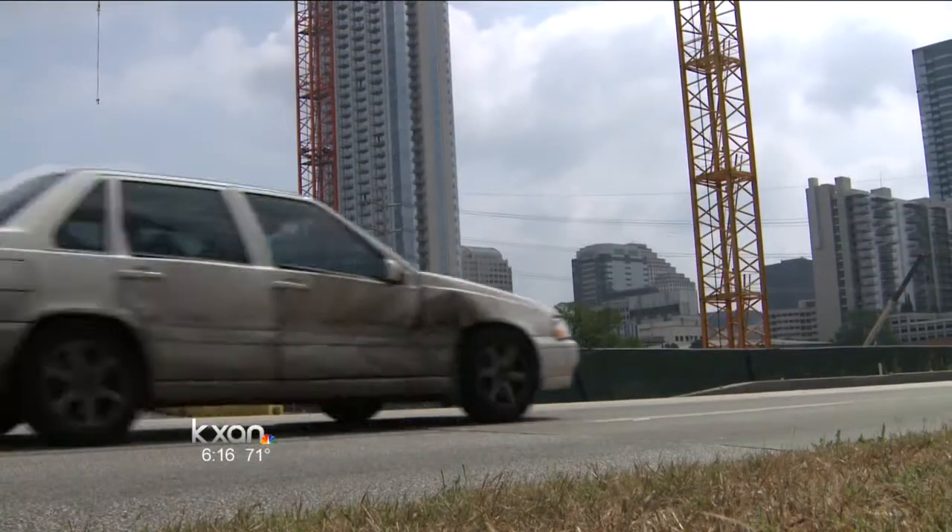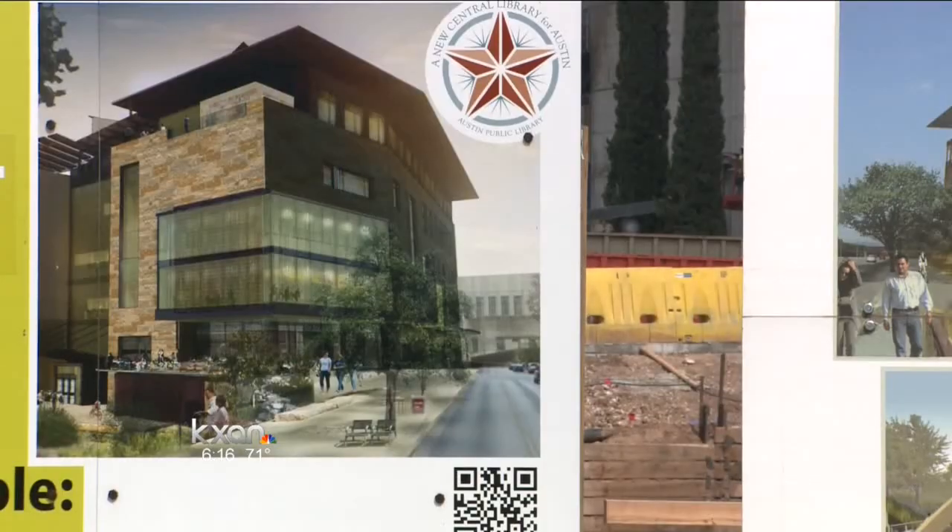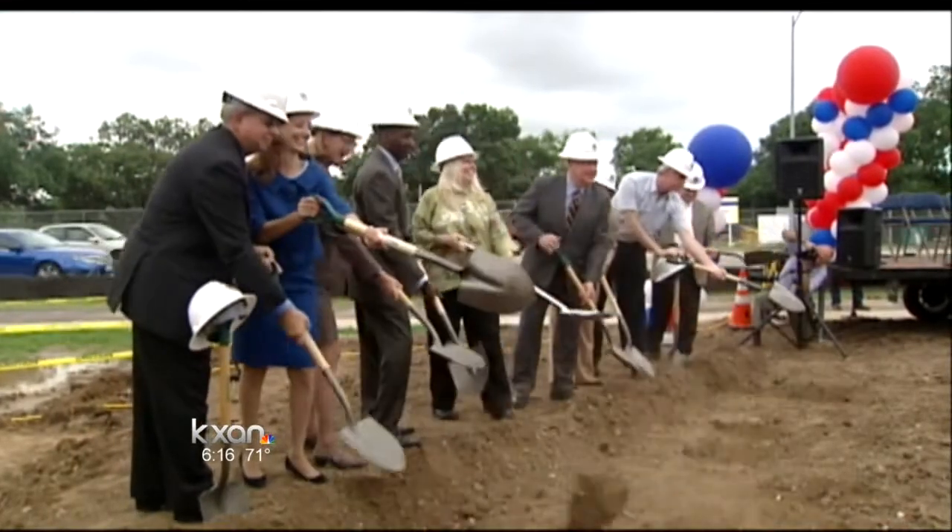The new Central Texas Library right behind me is going to reach an important part in the construction project, and it's going to be causing some extra slow delays in the area. Voters approved a bond for the new Central Texas Library in 2006, and construction began last May.